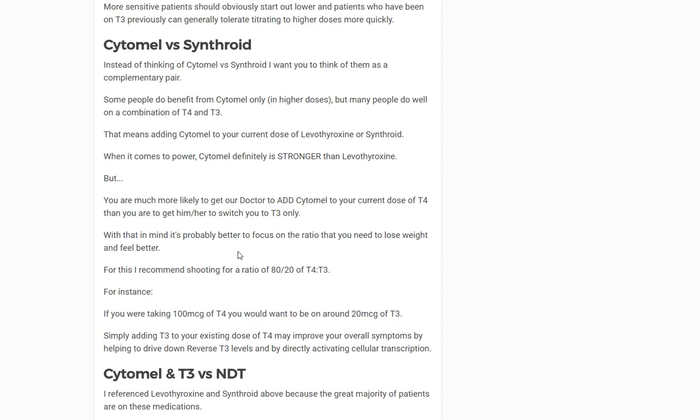Regarding Cytomel versus Synthroid — your doctor may not be willing to give you T3 by itself, but may be willing to add a little T3 to your existing dose. For those post-thyroidectomy or without a functioning thyroid, as a rule of thumb I recommend trying to get about an 80-to-20 ratio of T4 to T3. For example, if you're taking 100 micrograms of T4, you'd try to get to around 20 micrograms of T3. T4 can absolutely be taken with T3, and even if you can't get T3 alone, this combination may be worthwhile.